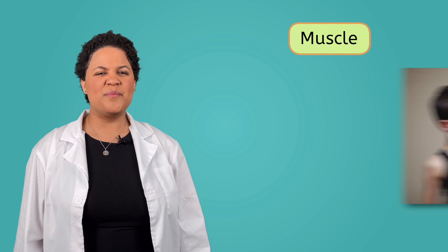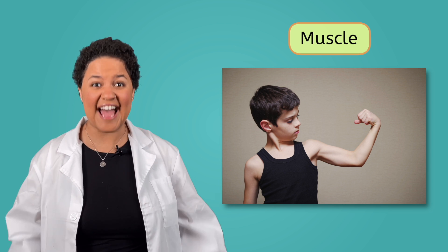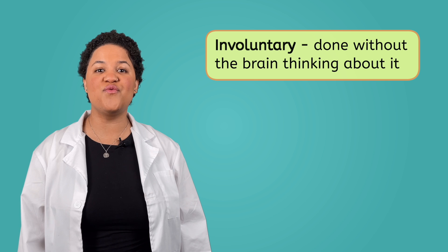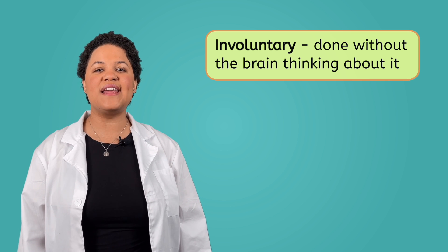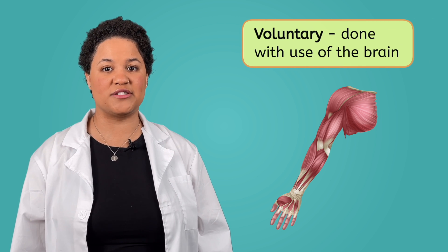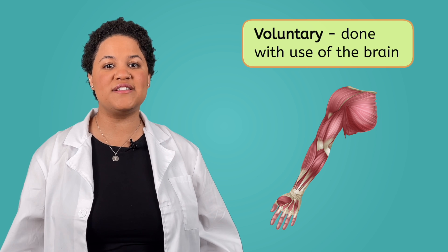Pretty cool, huh? Our hearts are able to contract because they're actually made out of muscle. If you're thinking, but aren't muscles the strong part of your arm? The answer is yes. The heart is called a cardiac muscle and it's one of the muscles in our bodies that move without our brain having to think about it — we call it an involuntary muscle. But most of your muscles are actually attached to your bones on the inside of your body. These muscles are called skeletal muscles because they work with your skeleton, and they're voluntary muscles because our brain needs to tell them when to move. They work by pulling on the bones to move them back and forth, which is why humans are able to do so many cool things like running and jumping and even smiling.